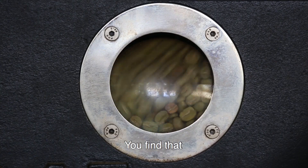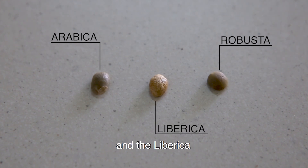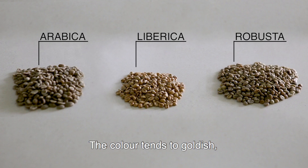You find that the green Arabica beans are oval in shape. The Robusta is round in shape. And the Liberica takes an interesting shape — narrow at the top, a bit large at the base. The colour tends to goldish, like you can see.